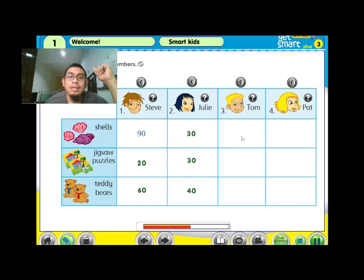Three: what about you, Tom? How many shells have you got? I have got a hundred shells. Wow, a hundred shells! What about jigsaw puzzles? I have got 50 jigsaw puzzles. How many teddy bears have you got? I have got 70 teddy bears.